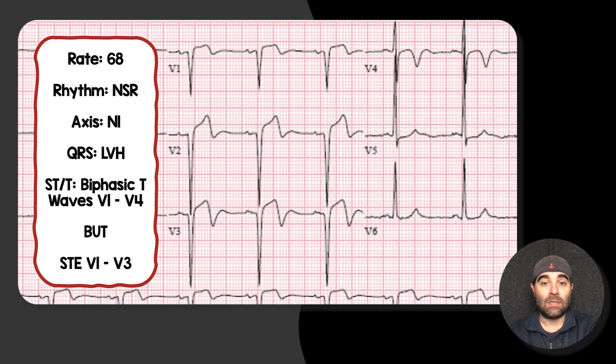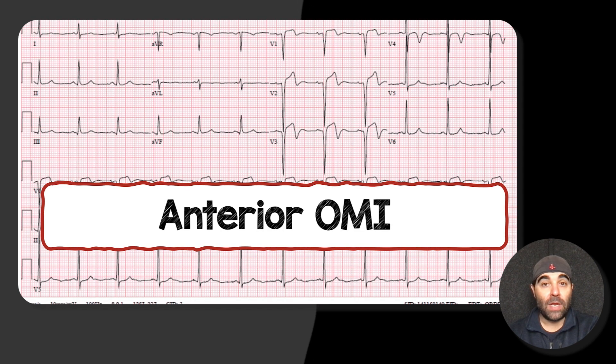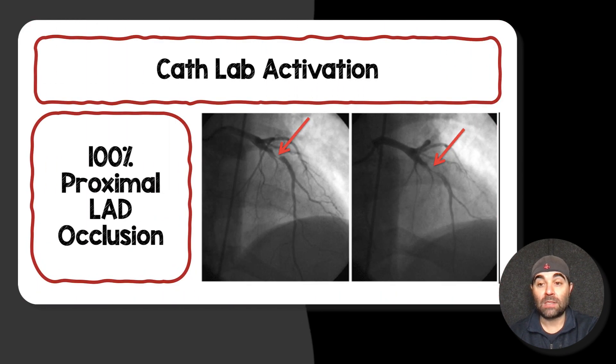She obviously has LVH just looking at the amplitude of her QRS. When I look at her ST and T waves in leads V1 through V4, it looks like she has a biphasic T wave, which initially caught my attention and made me think Wellens. But looking closer, she has ST elevation in V1 to V3 and there are no R waves — no R wave progression on this EKG. We activated this as an occlusion myocardial infarction. Cardiology agreed, and they took her to the cath lab, finding a proximal LAD lesion at 100%. She got a stent placed and had a very good outcome.